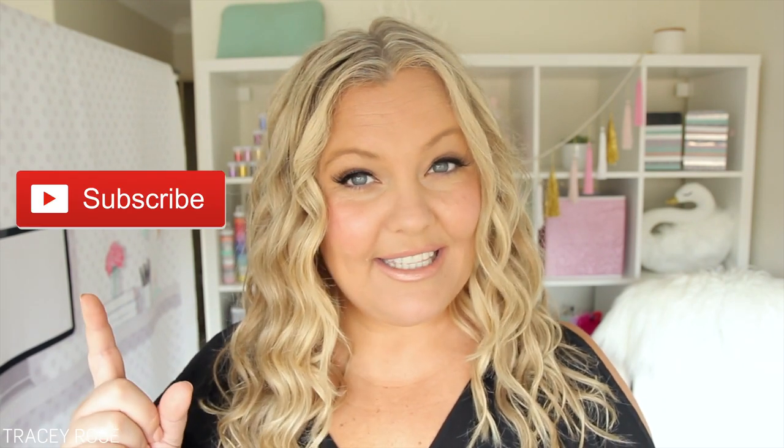If you're new here, hi there, I'm Tracy Rose, and on this channel we talk about all the things that you need to build a business from home. If you haven't subscribed, click the subscribe button and make sure you click the bell too so you don't miss out on any new videos.